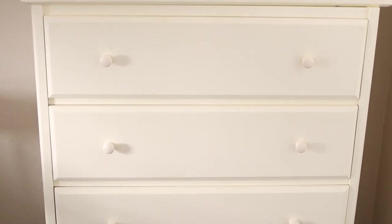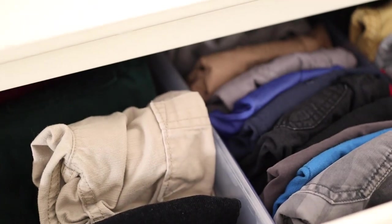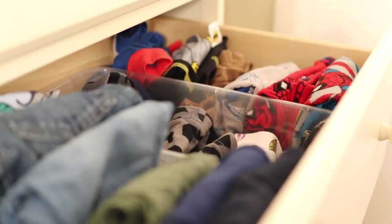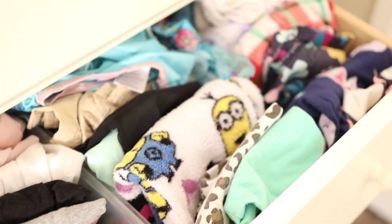Another tip is to have one dresser for all three kids. I know this might be a little daunting but it helps a lot — the less furniture in the room the better. I give each kid a drawer for their pants and pajamas: one drawer for my son, one for my second son, and one for my daughter. The fourth bottom drawer has socks and underwear divided into three spaces for each of them.